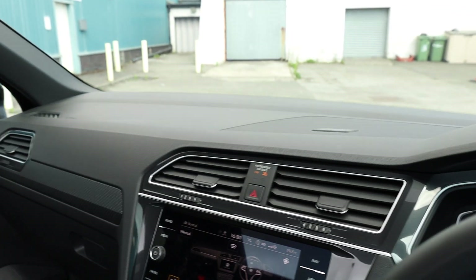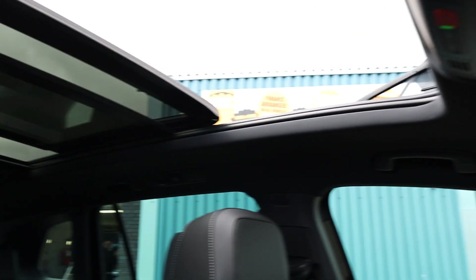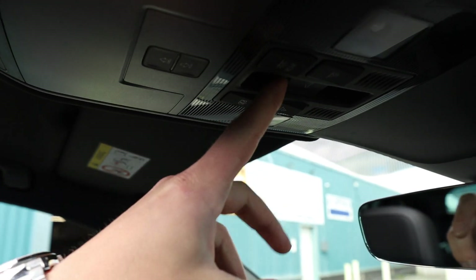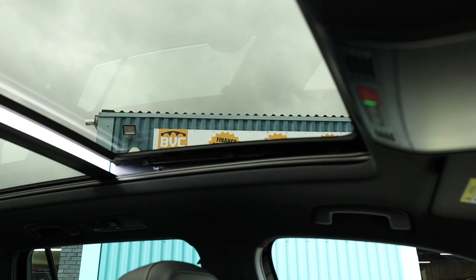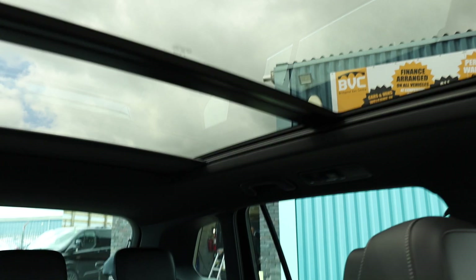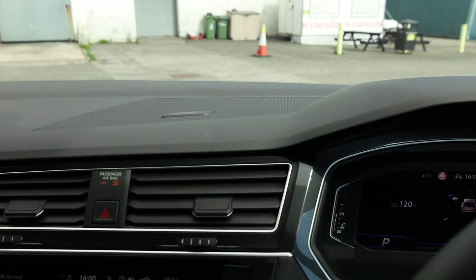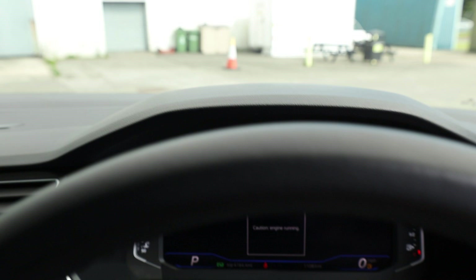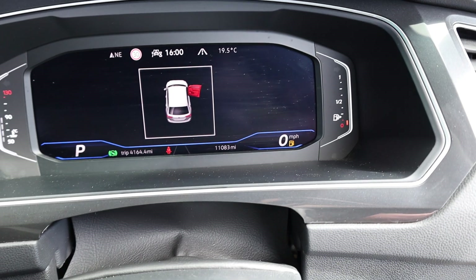In terms of condition inside, it's absolutely spot on — seats are all absolutely perfect. You have the full panoramic sunroof, with controls located up here. Pressing the button opens or closes the roof, there's a tilt setting, and there's also a sun blind so you can block out the sun if needed. The mileage is 11,083 miles.